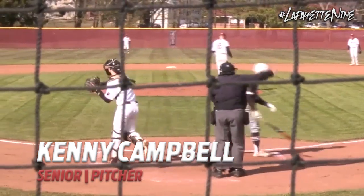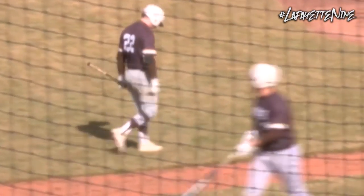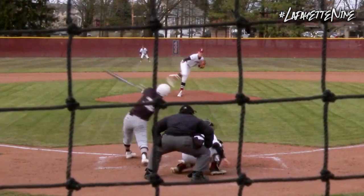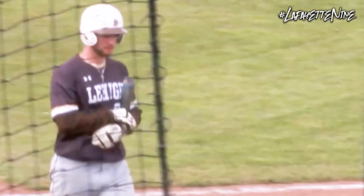Big swing and a miss for out number one, and that is the first strikeout of the afternoon for Campbell. Nice pitch — off speed — and he gets Gallo going down swinging.